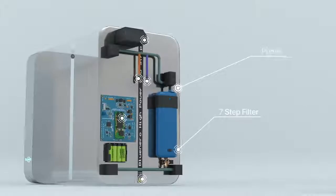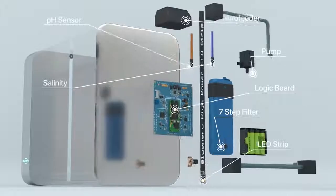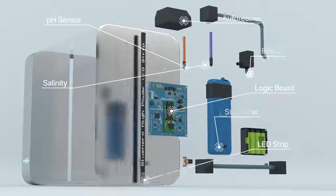Our 7-step premium filter dramatically reduces noise level while keeping your Blunero's water crystal clear.